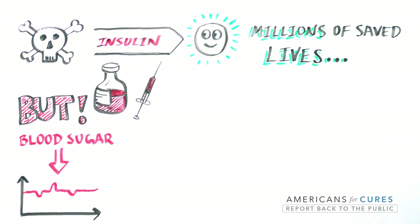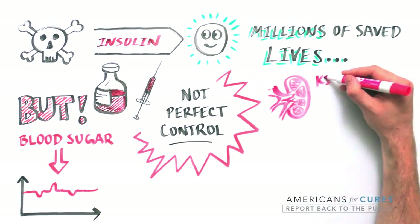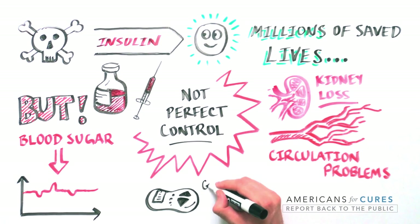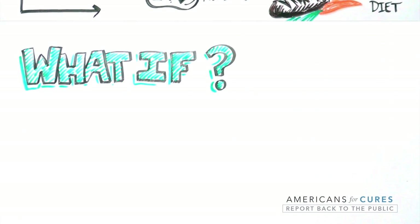But even with the best possible insulin administration, glucose isn't perfectly controlled, and patients remain at risk for life-threatening long-term complications such as kidney loss, blood circulation problems that can lead to amputations or death, and loss of vision — not to mention the impact of constant monitoring of glucose, dietary restrictions, multiple daily insulin injections, and side effects on their quality of life.